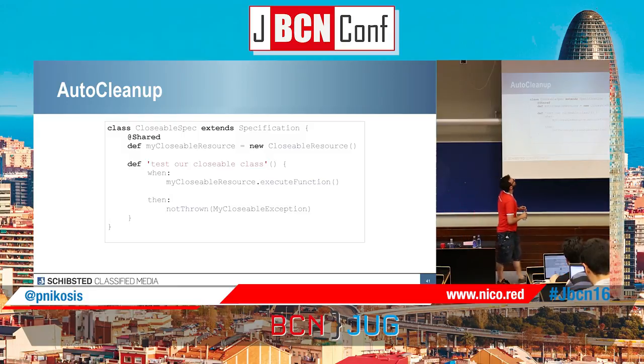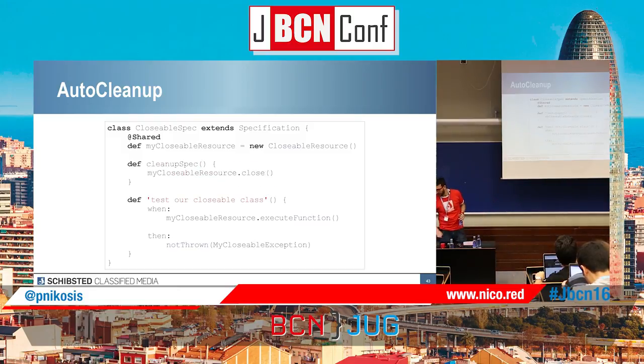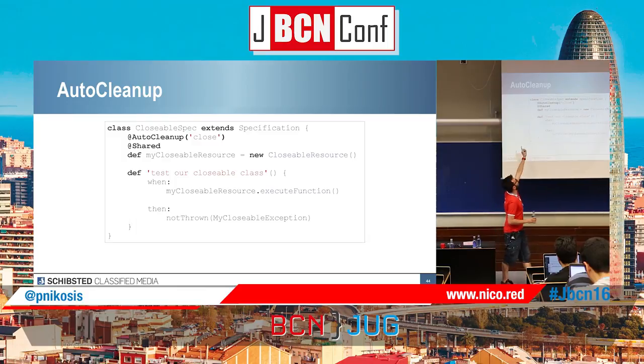Auto-cleanup. I'm checking a closable resource. If I run my closable resource and execute a function, I need to close it — if not, we're going to have resources running around. I have one option: I can use the cleanup block and call myClosableResource.close(). Or I can use cleanupSpec so every time the whole spec runs, it closes the resource. Or — the coolest option — using the @AutoCleanup annotation with 'close', then I define the resource. What it's going to do is call the close method of the closable resource every time, and then you don't have to worry about closing resources.